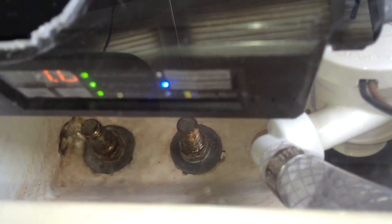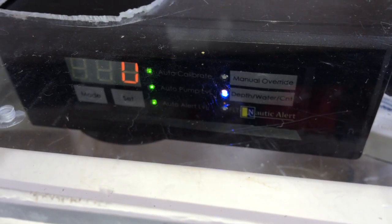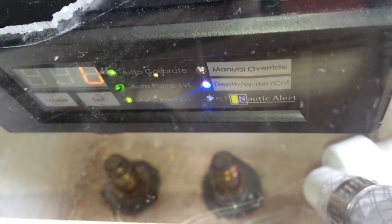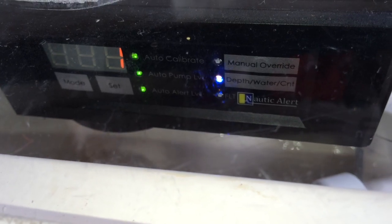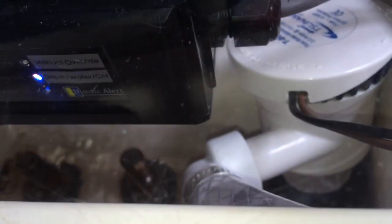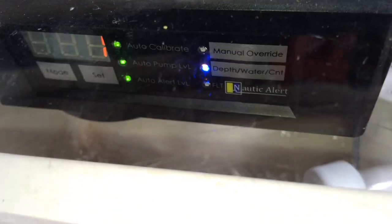In this setup, the internal siren is set to notify at 3 inches and can also be adjusted based on the user's preference. The pump counter can be used to give an indication of how often the pump is activating when no one is around. Additionally, other systems like our Nautical Alert Touch system can trend and display this data graphically by using Nevada's wireless interface for real-time status updates. As shown here, the pump cycle counter increments each time the pump activates.